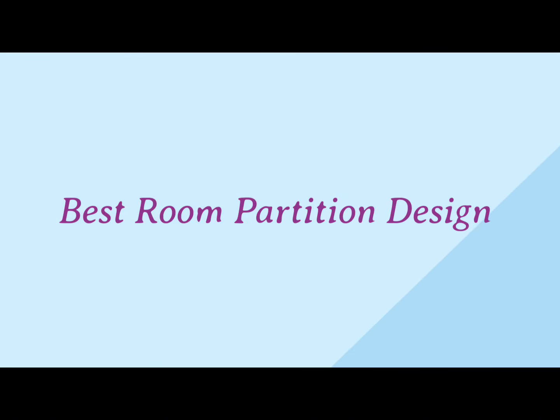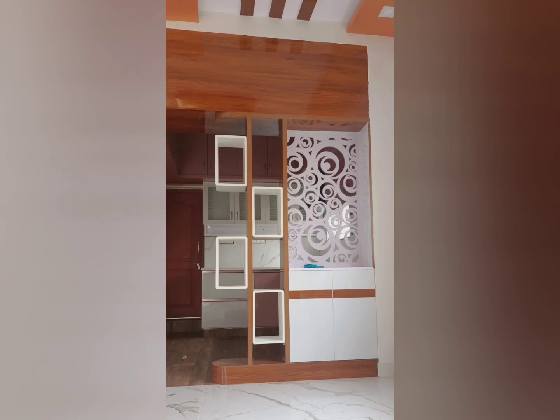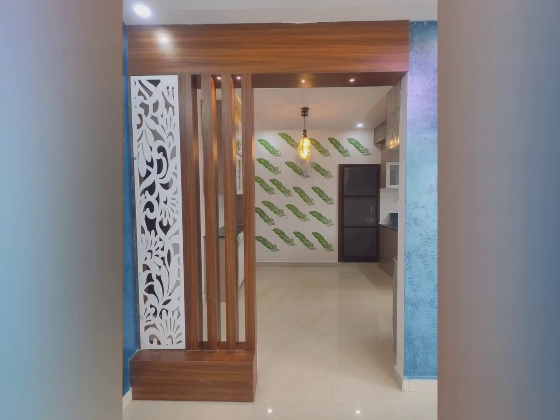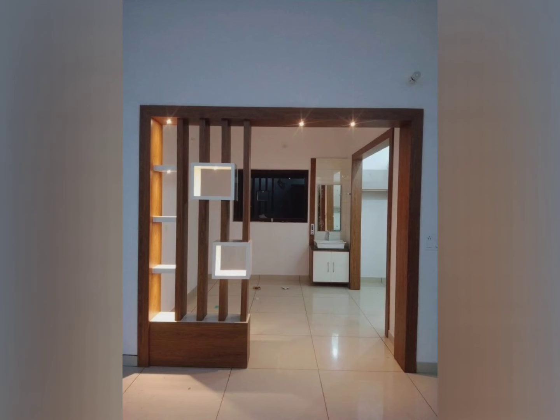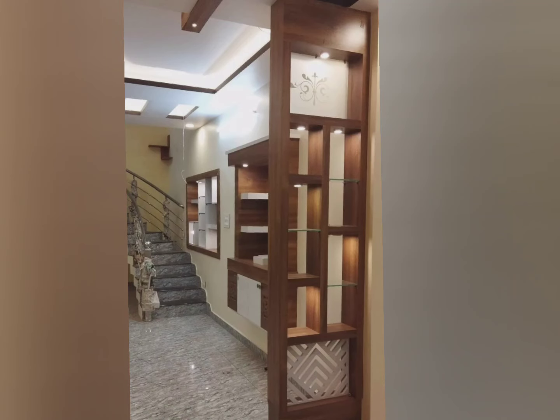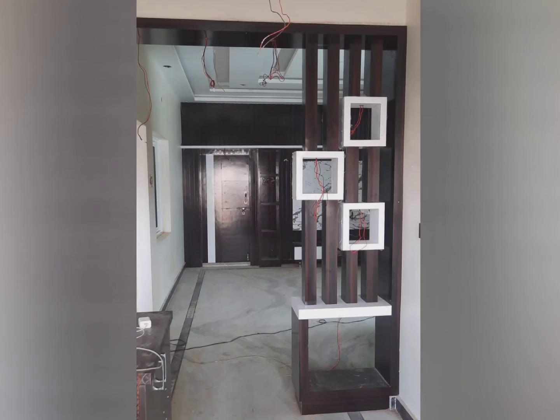In this video we are watching beautiful room partition designs for living room, because room partitions are in trend these days. They are also called room dividers. Earlier it was sometimes just an addendum, a choice way to style your home interiors. Today room dividers have become the replacement for brick walls.